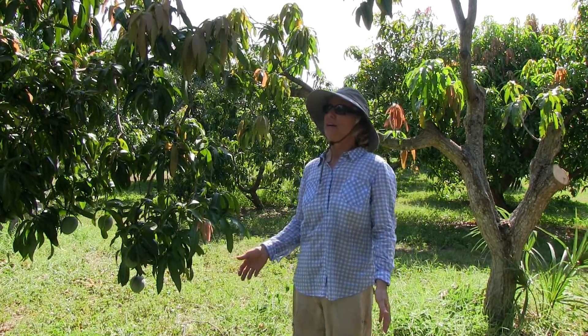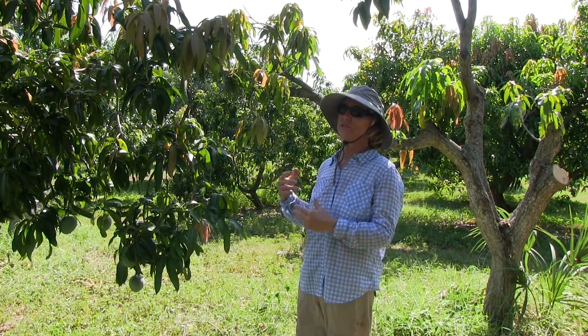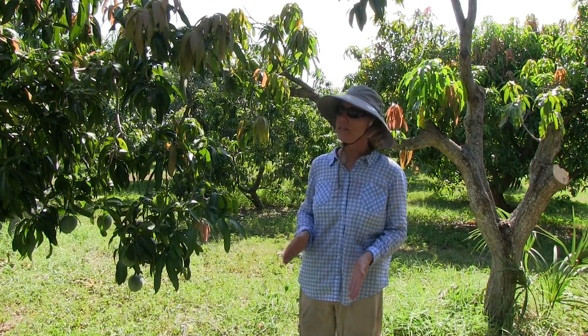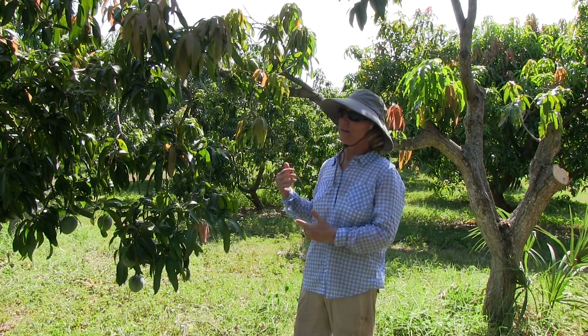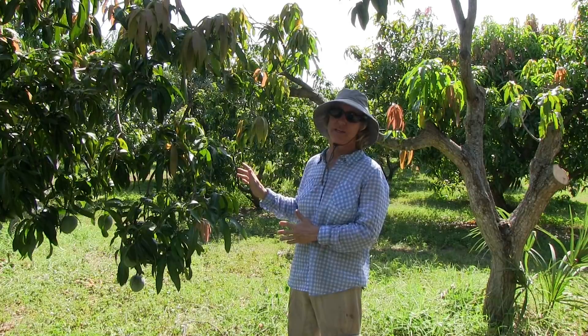Kent's a great mango. I hope that we can grow it successfully somewhere in the grove. Certain trees seem to be more successful than others — I'm not sure why that is. But we don't want to have quite as many Kent trees as we have right now, so we are cutting back and topworking some of them.